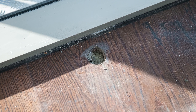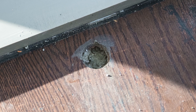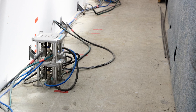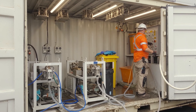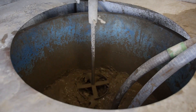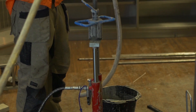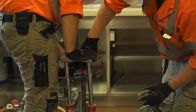Quite often we talk about doing keyhole surgery on buildings and other structures. Essentially what we do is lift structures and buildings — so if a building or structure has subsided, we come in and lift it using grouts of various kinds. What is unique about what we do is essentially the minimal intrusion that we bring to the structures and buildings.